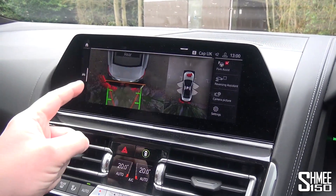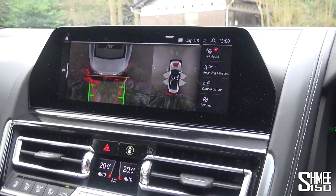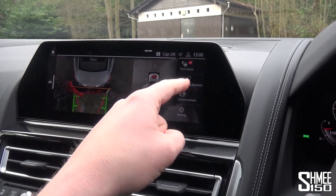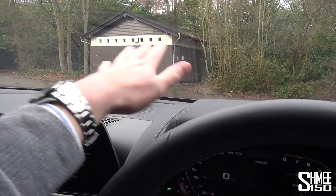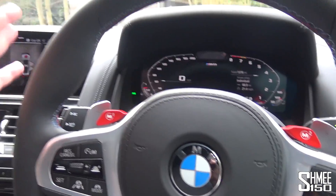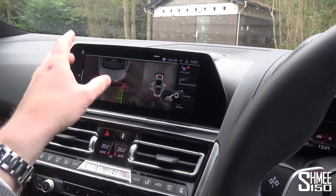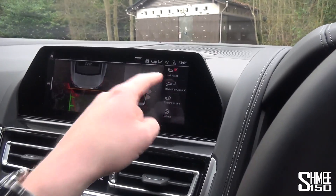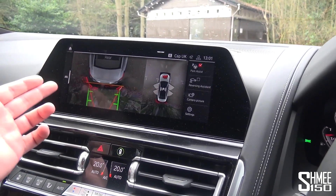I've pulled up here and reversed right back into the trees behind me. Look how much we're sticking out the front of the space — just to give you an idea of quite how long it is. The car has park assist and reversing assist, which is really clever. If you've been driving forwards, let's say around some obstacles, you pop the car into reverse and it does the steering — it will guide the car back on the same route it drove, using sensors to make sure it's correct.